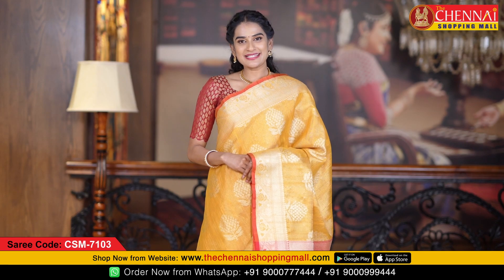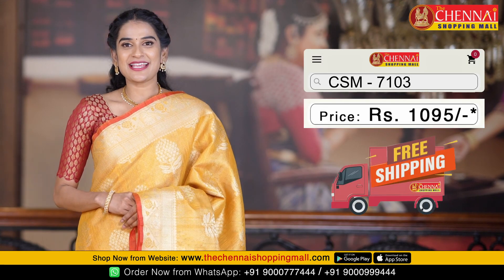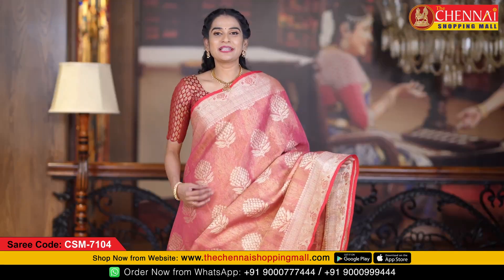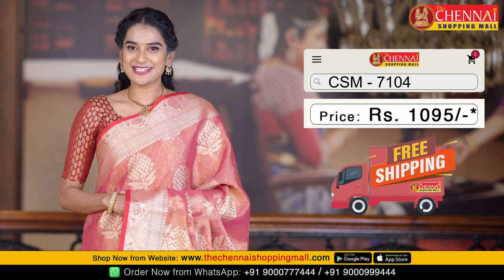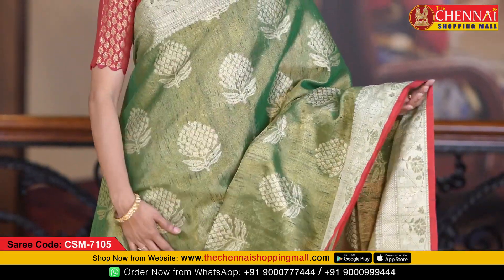Same pattern. Next saree color combination is mustard and red — saree code CSN7103. Next saree is rose pink and red color combination. In the video it has a little light color. Same pattern, one more very beautiful color combination — saree code CSN7104. In this pattern the last saree is bottle green and red color combination.